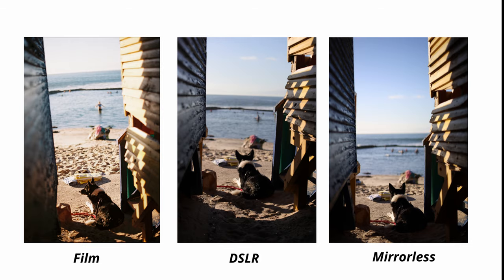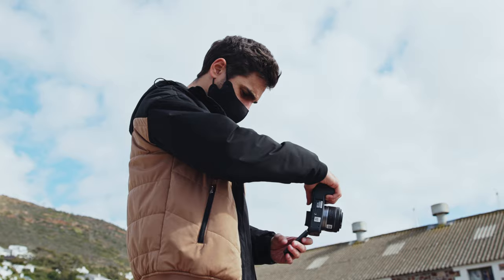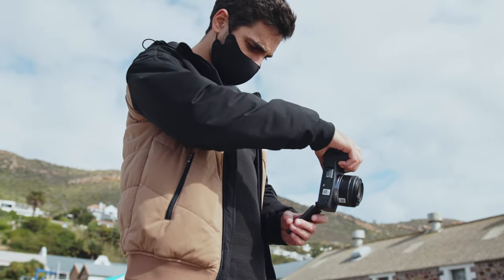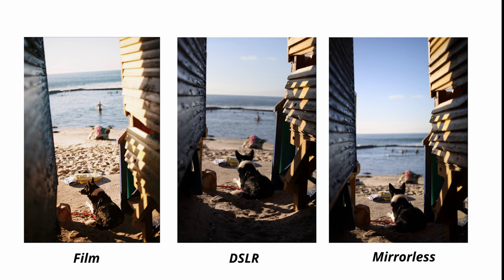Next up we've got a shot of a little dog looking out to sea. Here we can definitely start talking about advantages of mirrorless technology — the awesome flippy screen, touchscreen autofocus, and also the digital horizon leveler. Sam was shooting this off the hip, just looking at the screen and leveling it. As you can see, it's a pretty cool shot. I really like the dog looking out to sea — composition is perfect, exposure is perfect. The mirrorless did a really good job there.